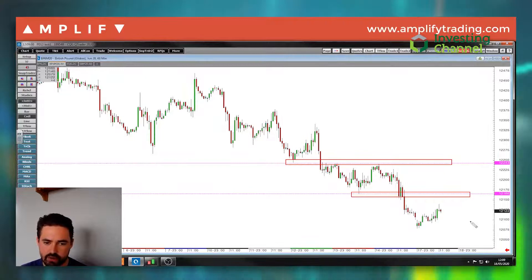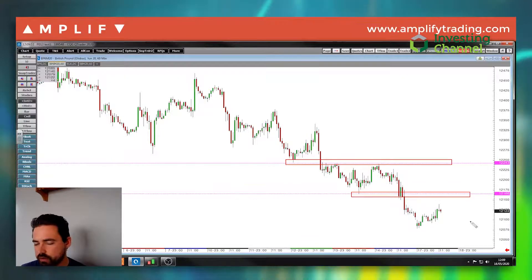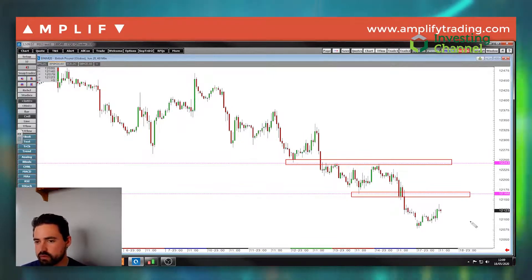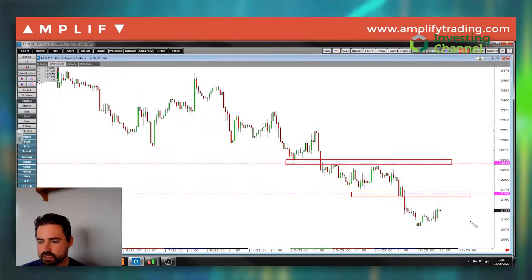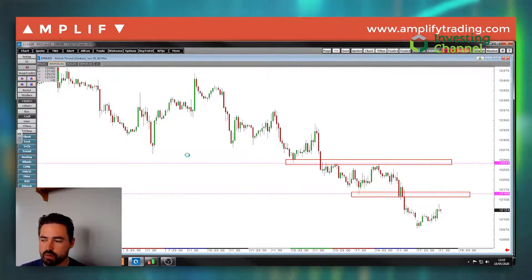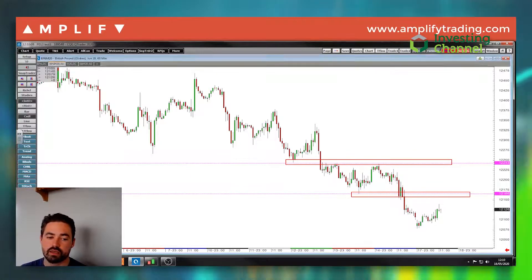Quiet in currency land for now. Equities started nicely but key resistance — euro, keep watching that trend line. Gold — perfect scenario at the moment for it to keep rising higher; it's just a question of how long this FOMO move will last before we get a bit of a pullback. Hope you all have a good rest of your Monday guys and a good trading week ahead.